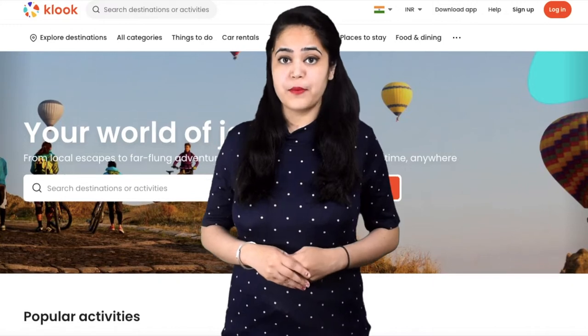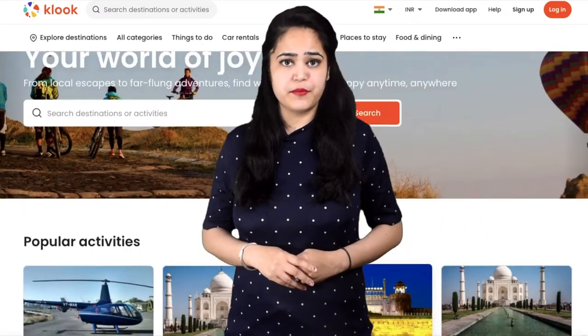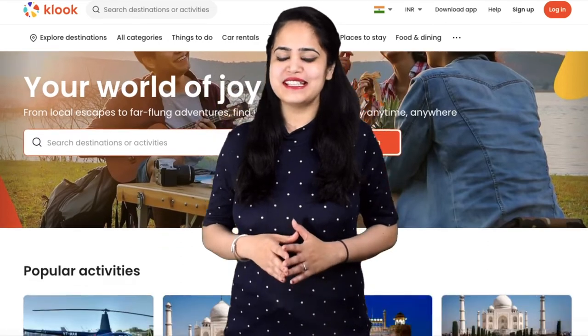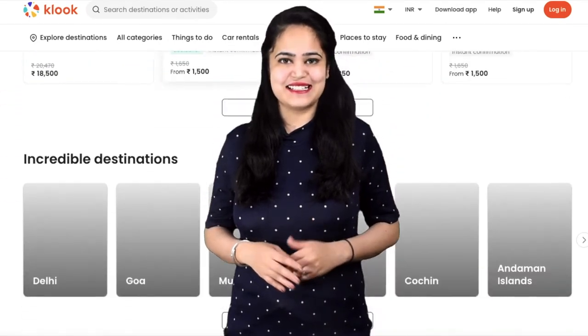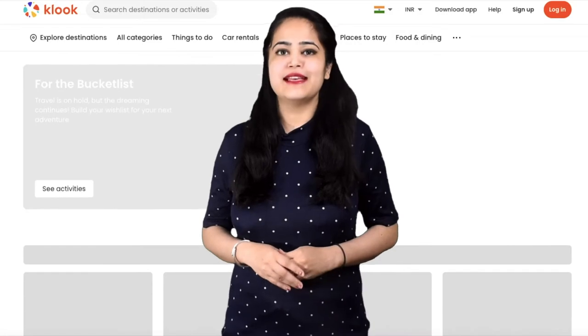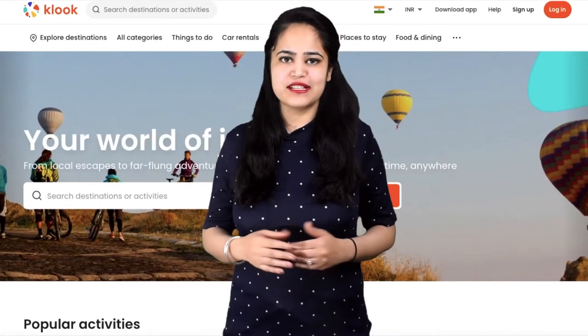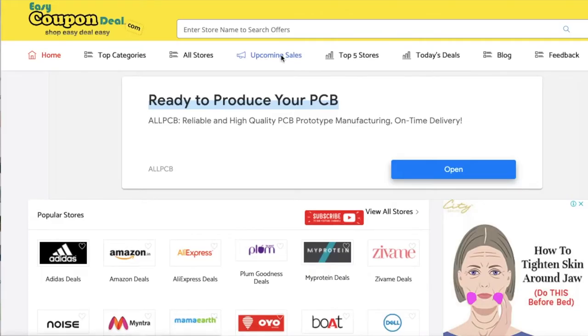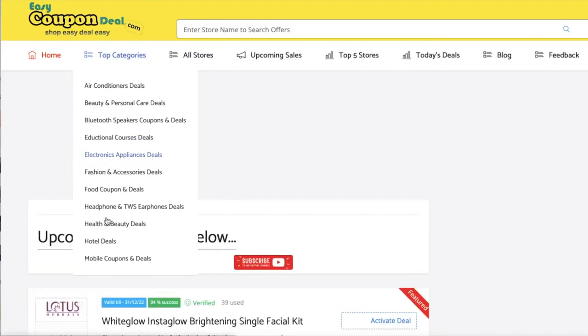Do you want to know about upcoming sales and coupon deals information on one website? Then easycoupondeal.com is the best website. Let's open the website to see all steps. Step 1: in the top menu bar, when you click on the upcoming sales link, it will display the upcoming sales list.